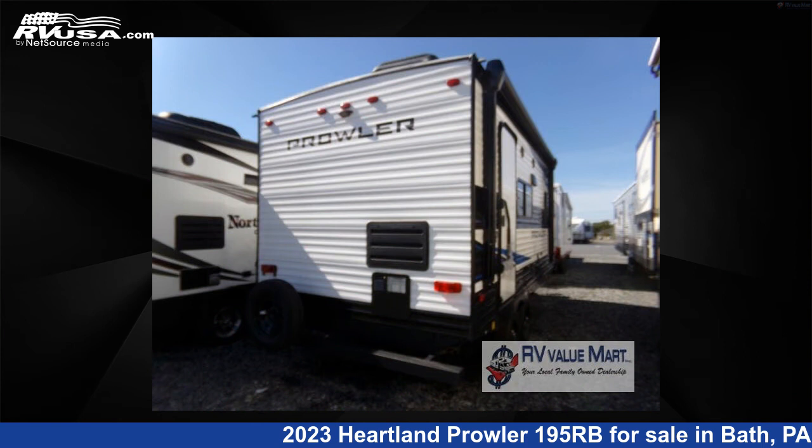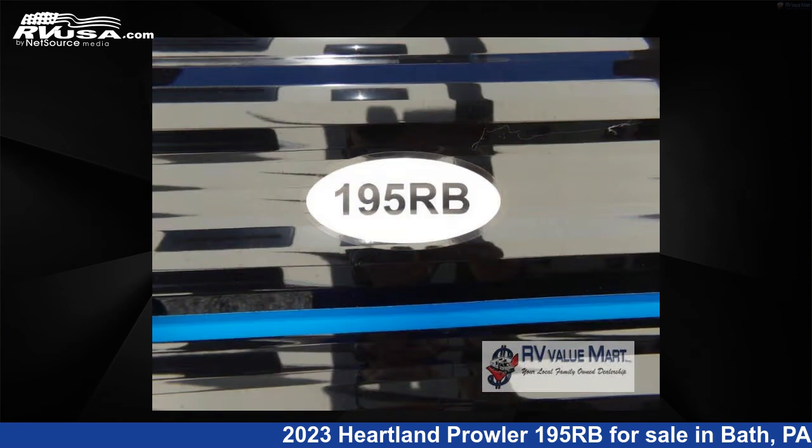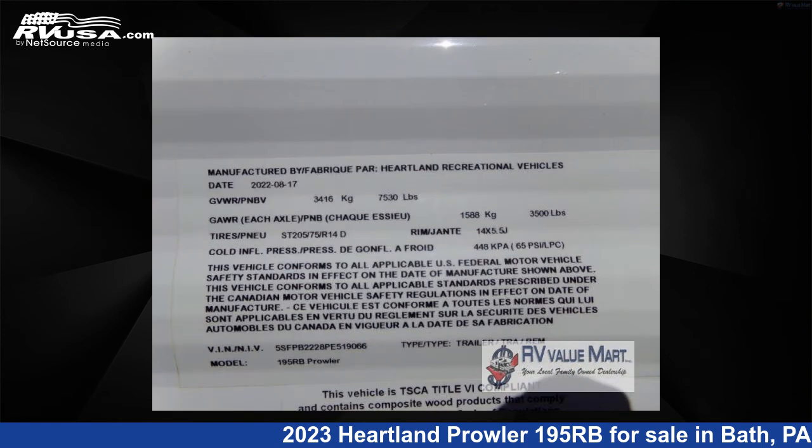The floor plan layout of this travel trailer features a front bedroom. For more information and pricing on this unit, and to see all units available for sale by RV Value Mart, visit rvusa.com.